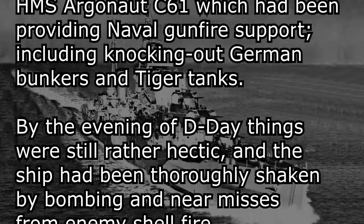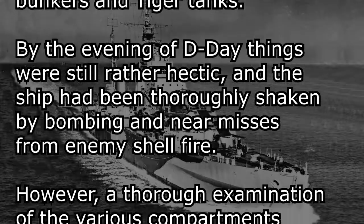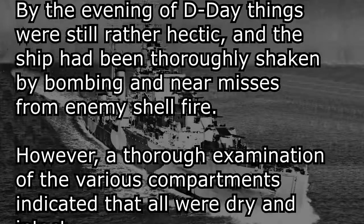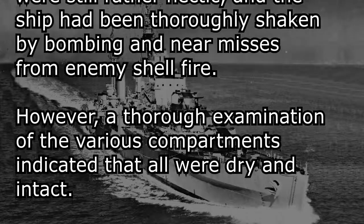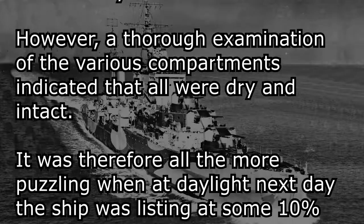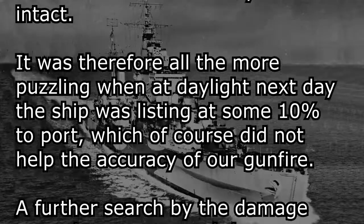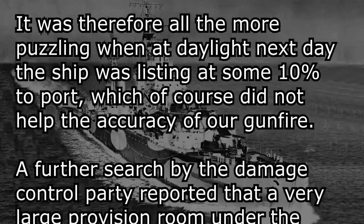By the evening of D-Day, things were still rather hectic and the ship had been thoroughly shaken by bombing and near-misses from enemy shellfire. However, a thorough examination of the various compartments indicated that all were dry and intact. It was therefore all the more puzzling when at daylight next day the ship was listing at some 10 degrees to port, which of course did not help the accuracy of our gunfire.